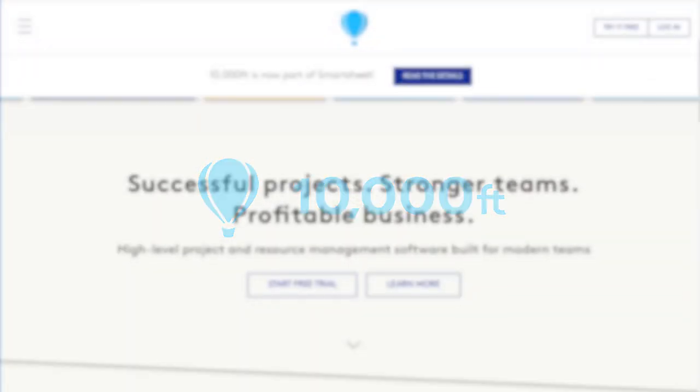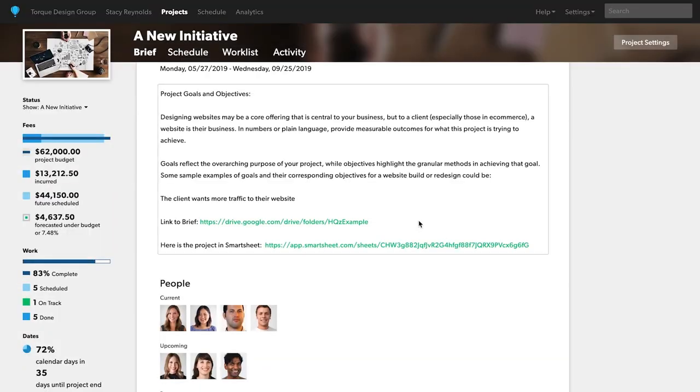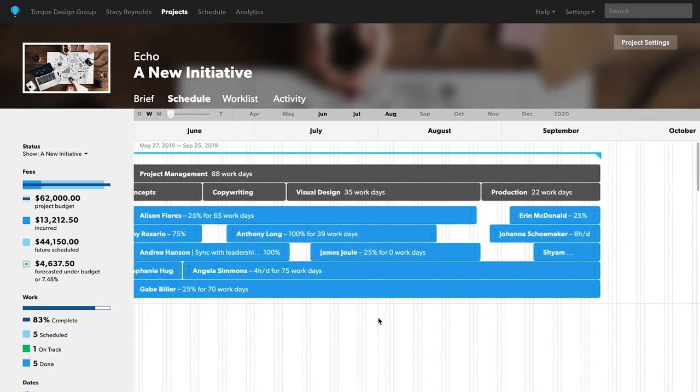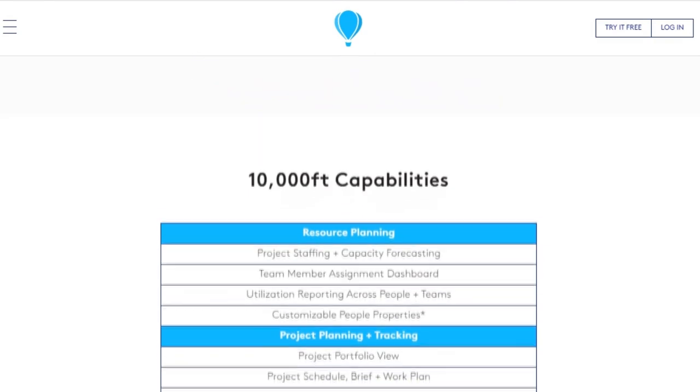Fourth on our list is 10,000 Feet. 10,000 Feet's project and resource management software makes it easy for organizations to see and act on critical data across projects and people. By focusing on the big picture, 10,000 Feet provides businesses with accurate data at the right time to make confident decisions about their projects, teams, and portfolios. It has software capabilities for intuitive task management, notes, and work status tracking. Pricing is dependent on the industry size, but you can start with a free trial.